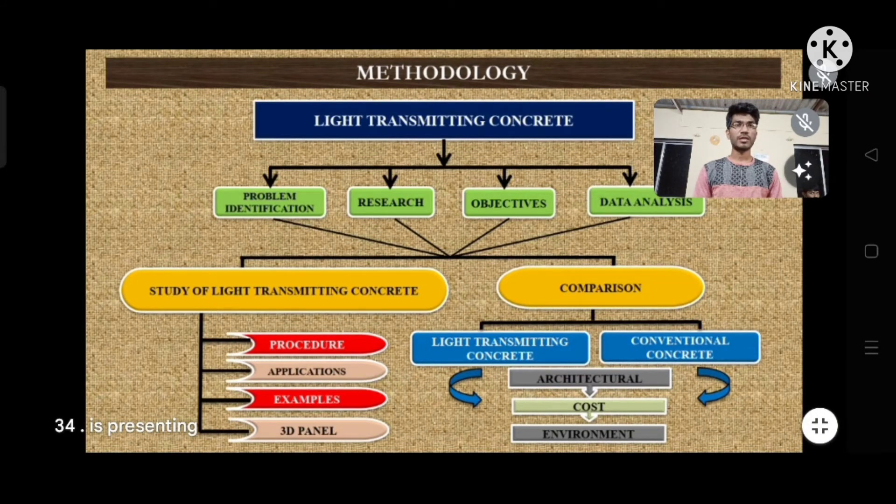Methodology: Light Transmitting Concrete. First is problem identification — we predict the problems we are going to face while working on the project and find the corresponding solutions. Second is research: collection of research papers on light transmitting concrete, information available on the web, and content from previous projects and literature papers.